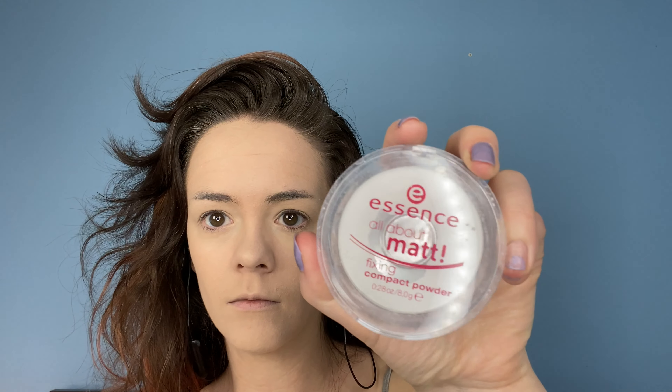Next I've got my Urban Decay Primer Potion applied. I can't remember what it's actually called, but it's got a little bit of pigment to it so it does white out and kind of create a nice blank, almost concealer-like base for your eyeshadow.